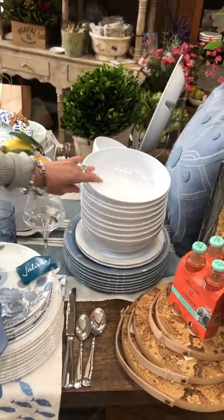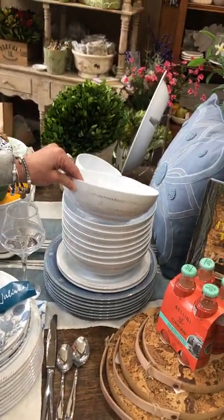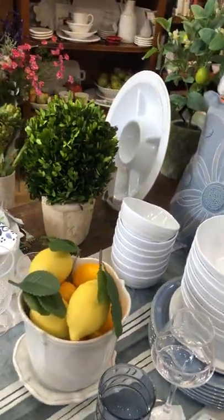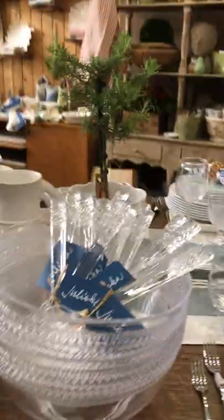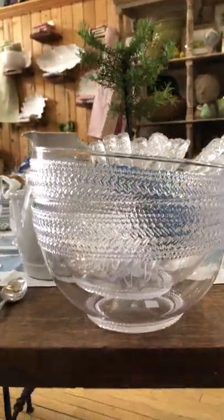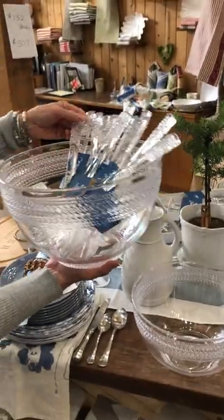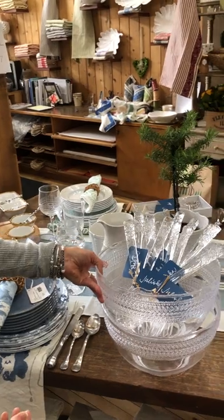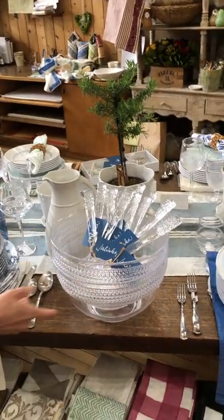In addition, we have serveware: pasta bowls or just a great bowl for chips on the table, a cereal bowl over there, a round multi-part server, and a lovely acrylic salad bowl with matching salad servers. This is a gorgeous piece to have on your table with a beautiful fresh salad or fruit salad.